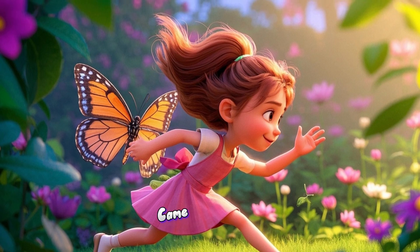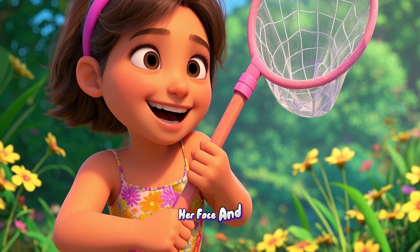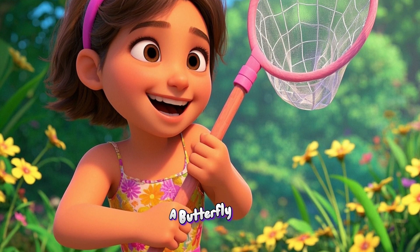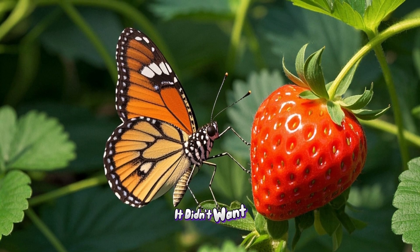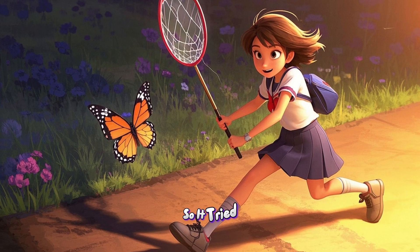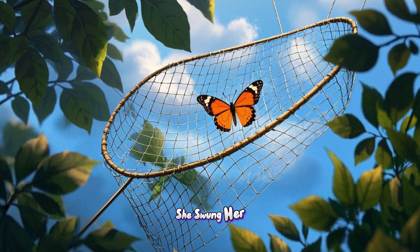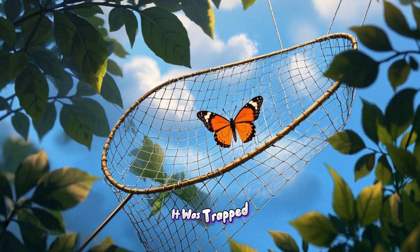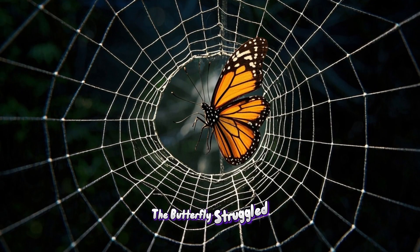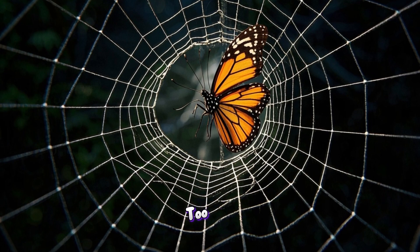But then something strange happened. A little girl came running through the garden. She had a big smile on her face and she was holding a butterfly net. The butterfly was scared. It didn't want to be caught. So it tried to fly away, but the girl was too quick. She swung her net and before the butterfly knew it, it was trapped. The butterfly struggled to free itself, but it couldn't — the net was too tight.